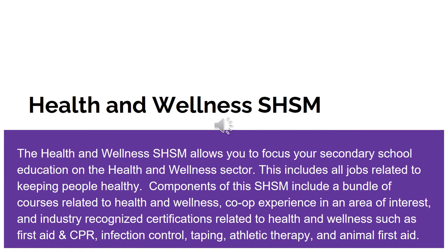Students at Newmarket High School also have the option to participate in the Health and Wellness SHSM program. This allows students to focus their secondary school education on the health and wellness sector, including all jobs related to keeping people healthy. Components include a bundle of courses related to health and wellness, co-op experience in an area of interest, and industry-recognized certifications such as first aid and CPR, infection control, taping, athletic therapy, and animal first aid.